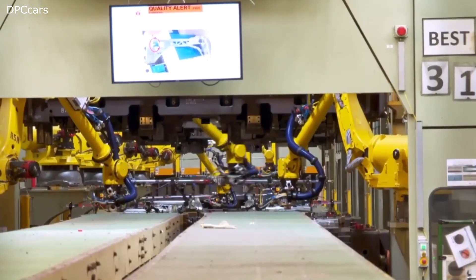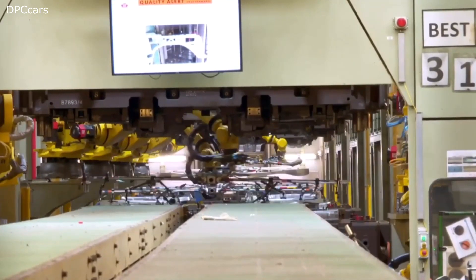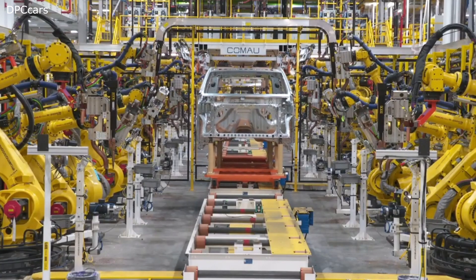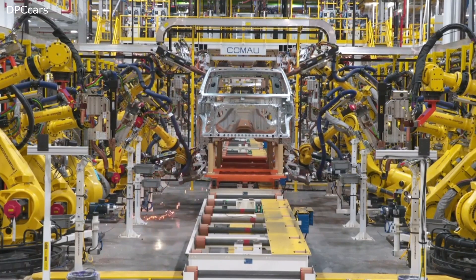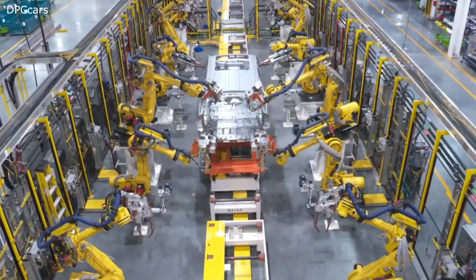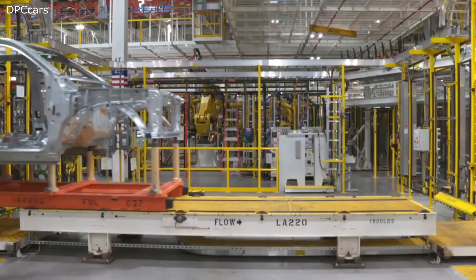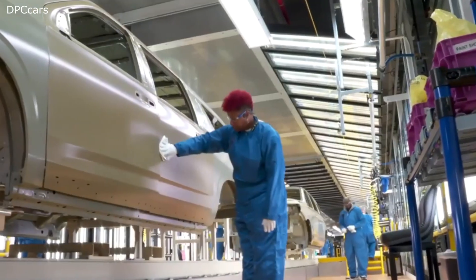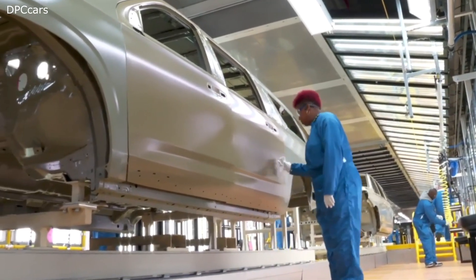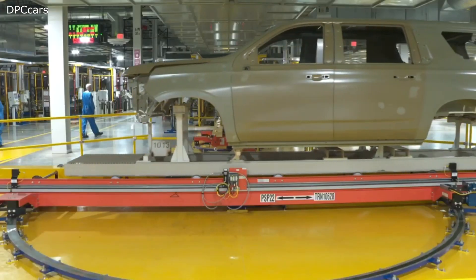On road and off, the new Suburban and Tahoe play much bigger but actually drive much smaller than before. They offer the best of both worlds: a plush, comfortable ride that absorbs imperfections in the road — and in Michigan, roads might have an imperfection or two, as you know — and nimble, confident handling. They can hustle through corners better than you would expect from such a large vehicle.